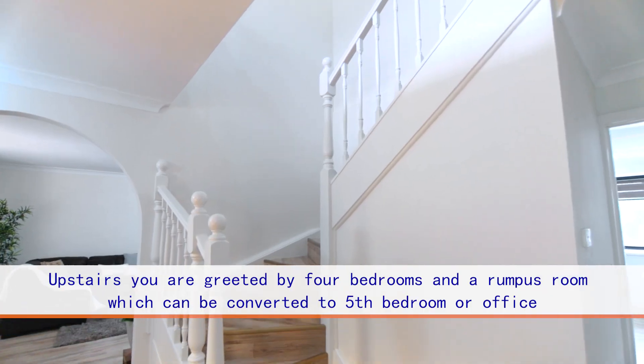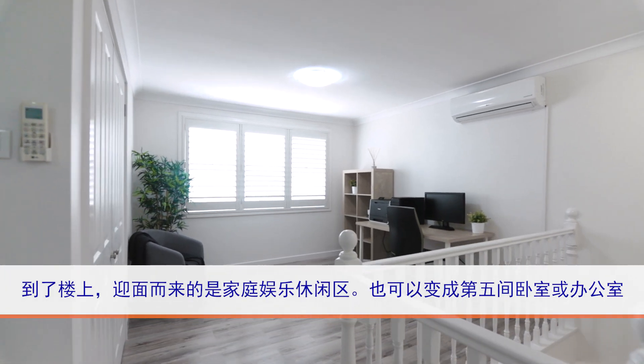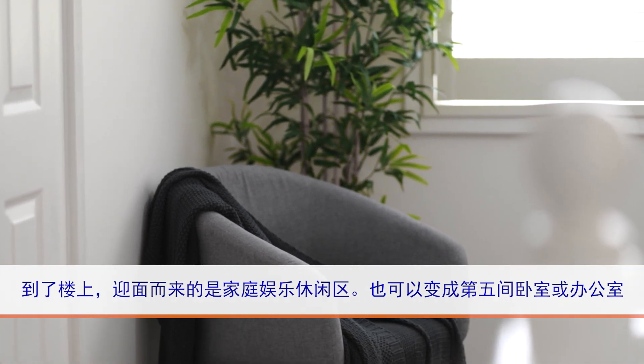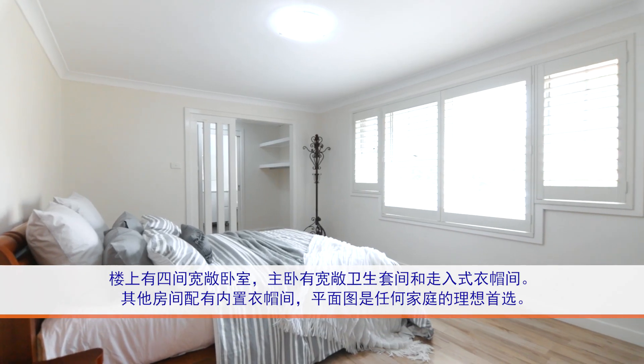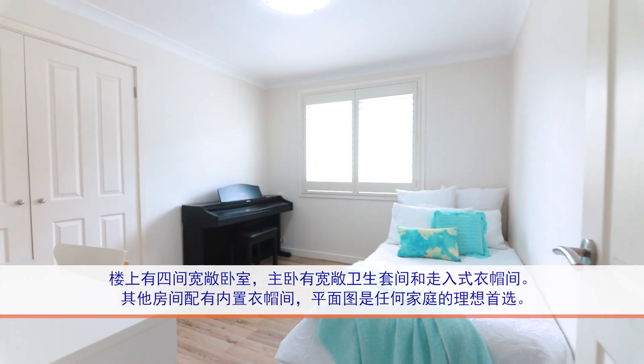Upstairs, you are greeted by a family room or kids' retreat area, which can be easily converted to a fifth bedroom. Four generously-sized bedrooms, master with a good size ensuite and a walk-in robe. Other rooms also feature built-in robes, making this the ideal floor plan for any family.